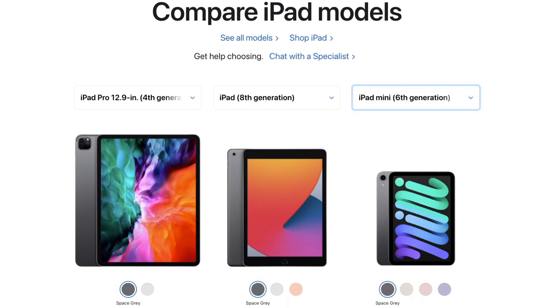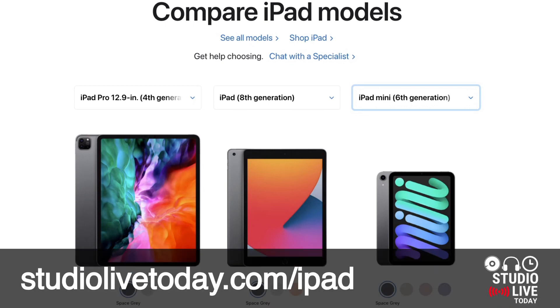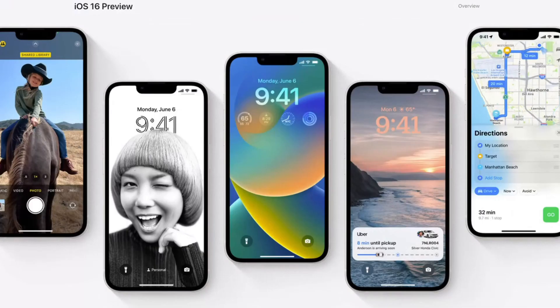However, if you are in the market for a new iPad, check out my iPad Buyer's Guide over at studiolivetoday.com/iPad. And if you want to find out which iPhones are compatible with iOS 16, check out the video linked in the description or tap on the video at the bottom of the screen.